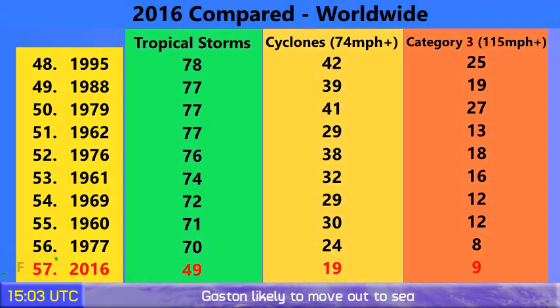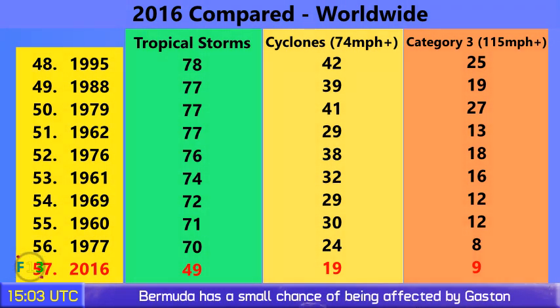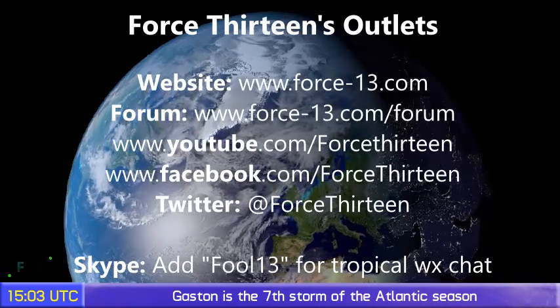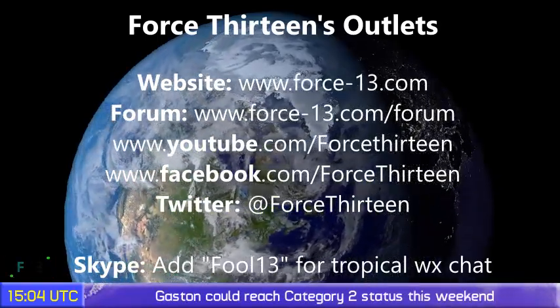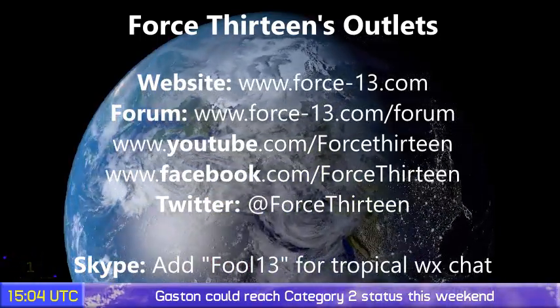49 tropical storms have formed worldwide in 2016 so far. 19 of those have gone on to become category 1 storms — hurricane strength at 74 miles per hour or higher — and nine of them category 3 or higher. Typhoon Lionrock was the ninth, which means 2016 surpasses 1977 in that column, but there's a long way to go for tropical storms. You can follow Force 13 on any of its outlets — the website force13.com and its forum — or on YouTube, Facebook, and Twitter by searching Force 13, or add force13 on Skype for tropical weather chat.